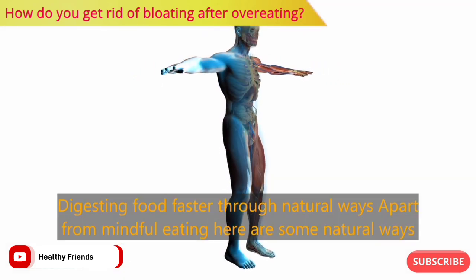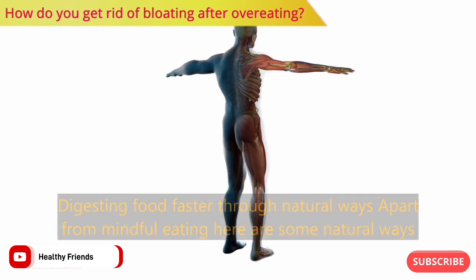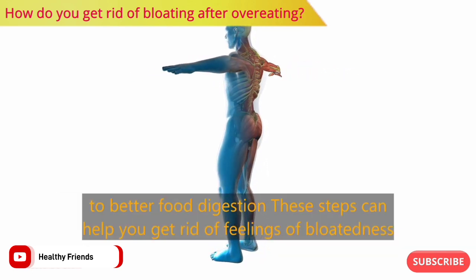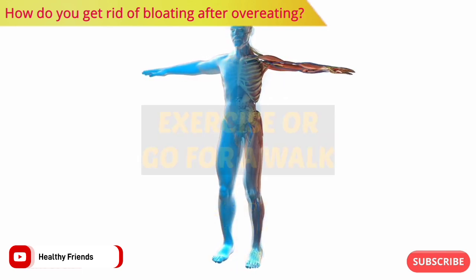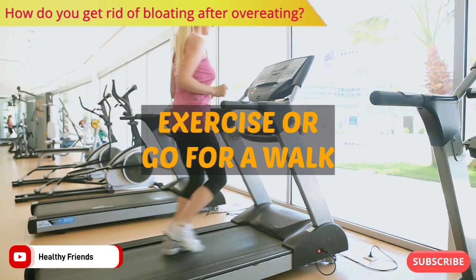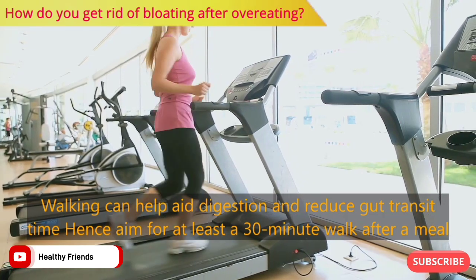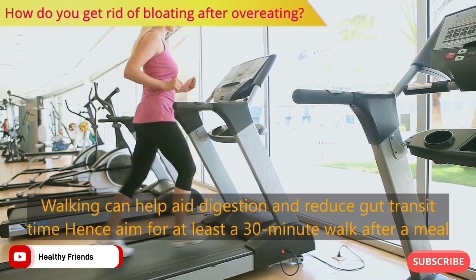Apart from mindful eating, here are some natural ways to better food digestion. These steps can help you get rid of feelings of bloatedness. Number one: exercise or go for a walk. Walking can help aid digestion and reduce gut transit time. Aim for at least a 30-minute walk after a meal.